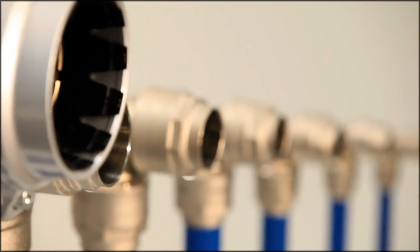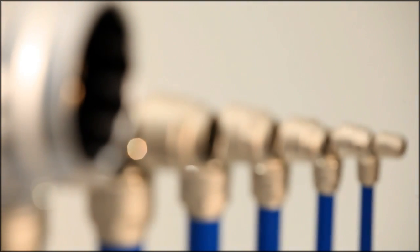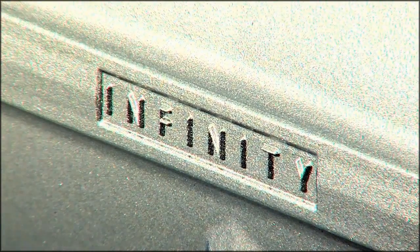Made of full metal, the Infinity pipeline system is used in industry, automotive, and in all the areas that need distribution of air, inert gas, or vacuum.